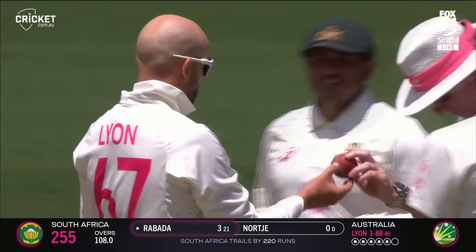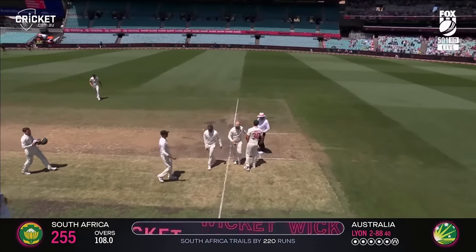South Africa's innings wrapped up, with Australia in a chance to enforce the follow-on.